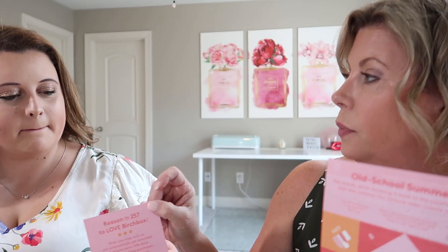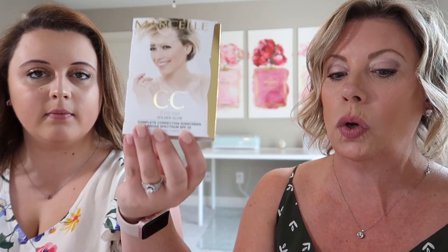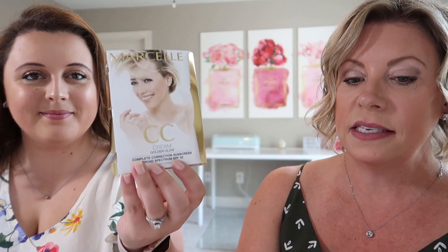We're gonna start with this — it's the Marcel CC Cream SPF 35, Complete Correction Golden Glow. The full size of this is $34. This CC cream is a true complexion illuminator — it hydrates, evens tone, and gives skin instant radiance thanks to tiny flecks of light-reflecting pigment.